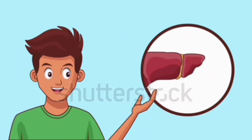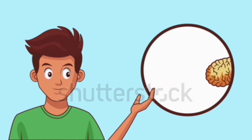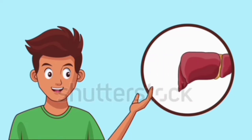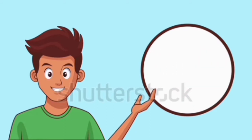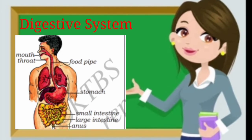Digestion in our body takes place in a number of steps. Several internal organs of our body help in digestion of food. These organs together make up our digestive system.